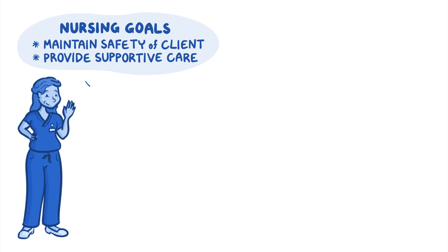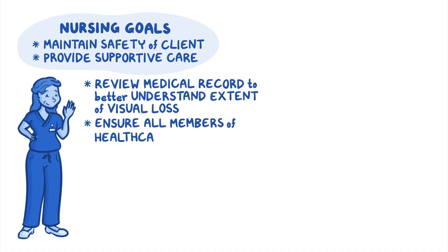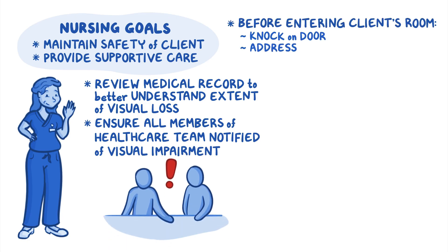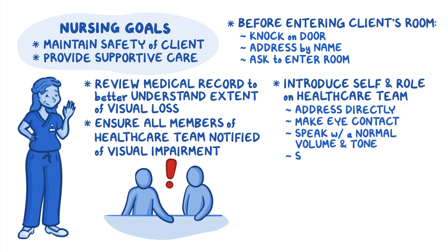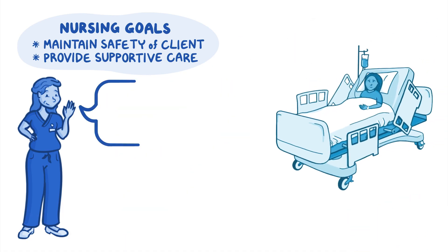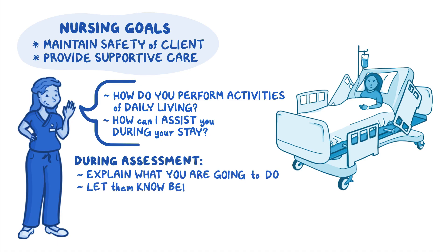For nursing care of a client with legal blindness, your goals are to maintain client safety and provide supportive care. Begin by reviewing their medical record to understand the extent of their visual loss and ensure all healthcare team members are notified of their visual impairment. Before entering the client's room, knock on the door, address them by name, and ask to enter. Introduce yourself and your role, make eye contact, speak with a normal volume and tone, and stay within their visual field if they have partial vision. Always explain what you are going to do first, and let them know before you touch them.